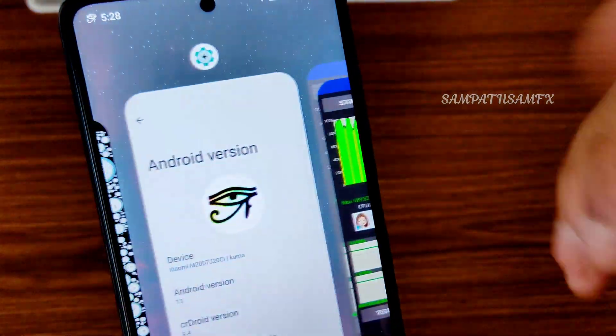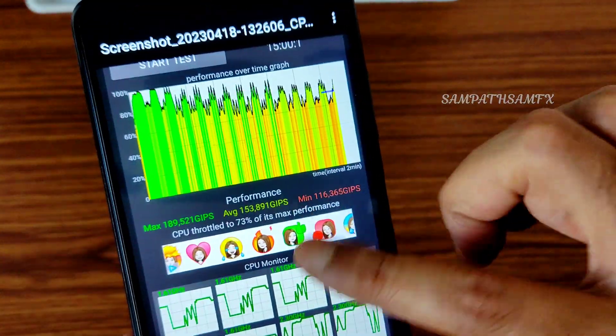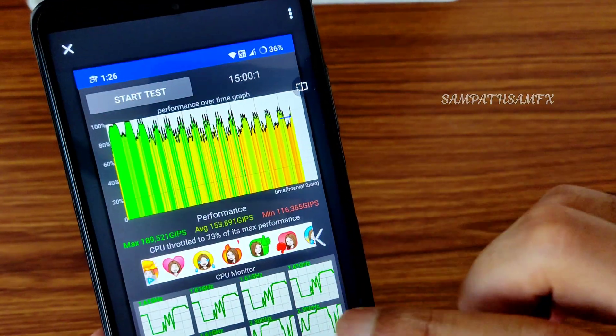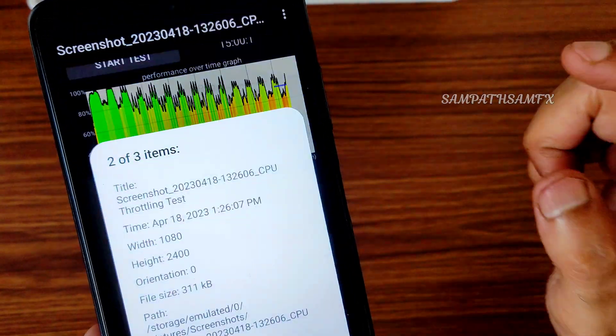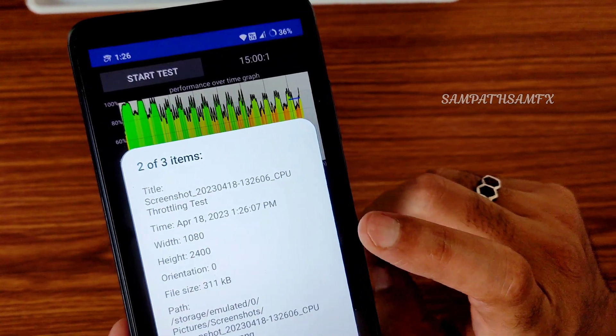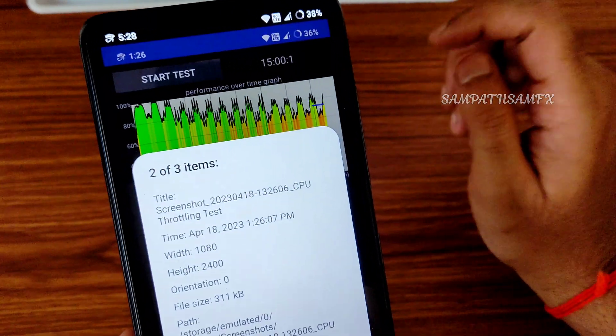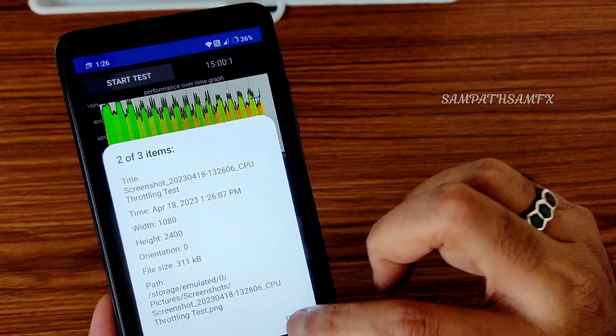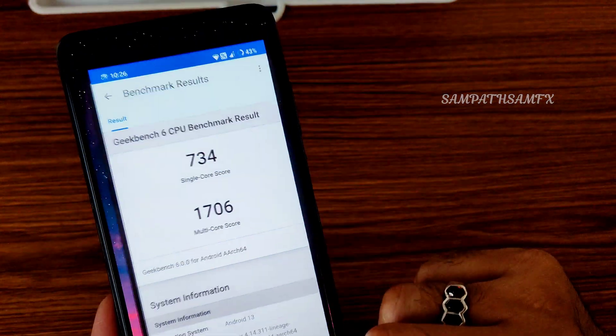I really like the RAM management. To show you an example — the screenshot was taken around 1:26 PM, and currently it's 5:28 PM. It was in memory for four hours — that's how good the memory management is in this particular ROM.